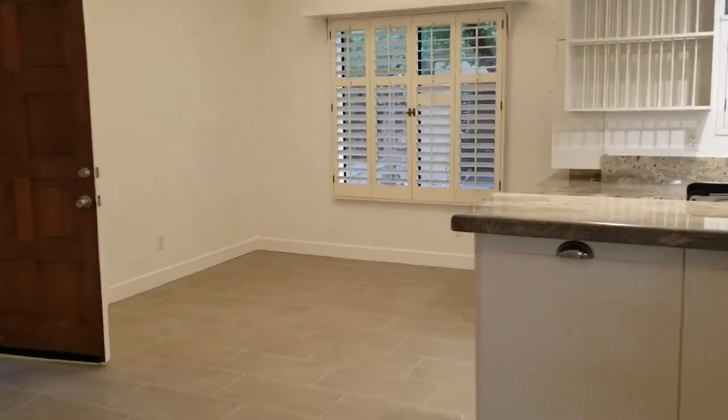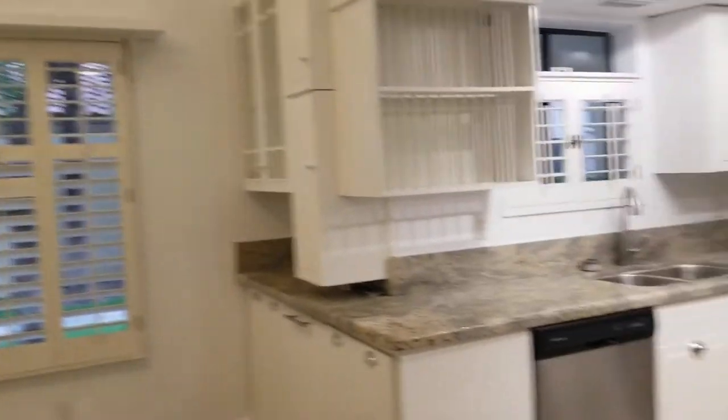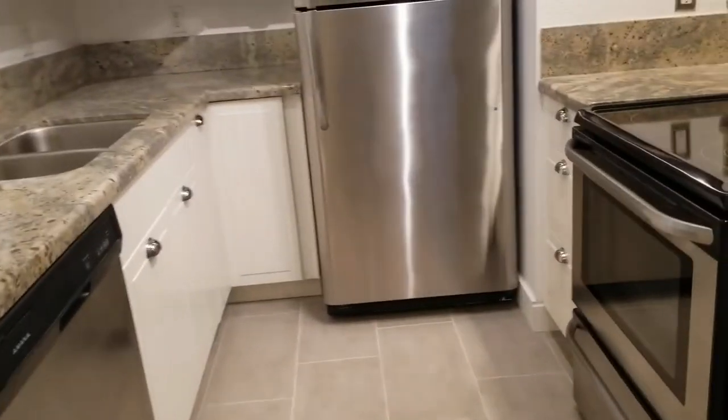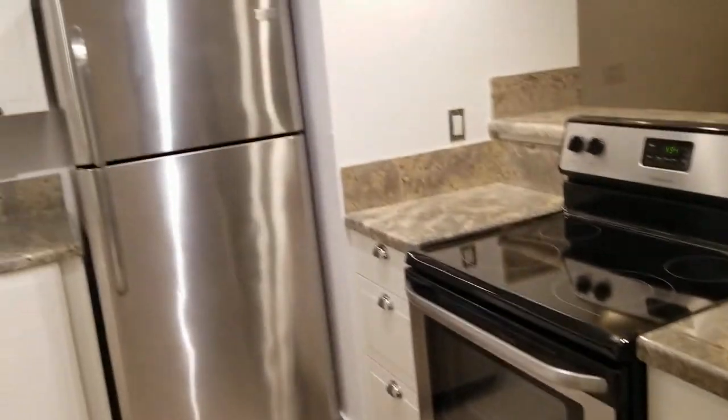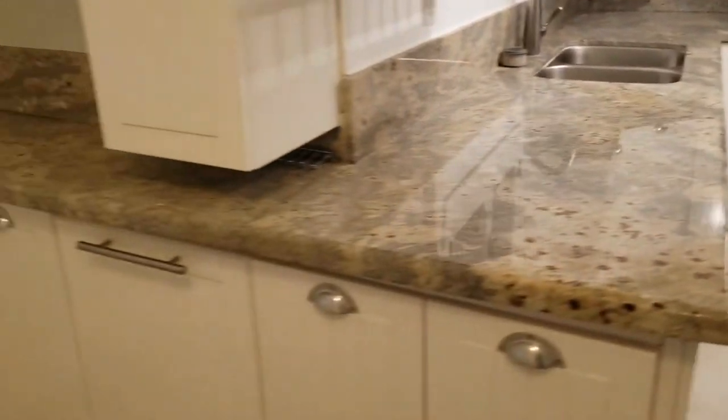This is a really great size dining area — light and bright. Here's our kitchen with all the stainless steel appliances and beautiful granite countertops.